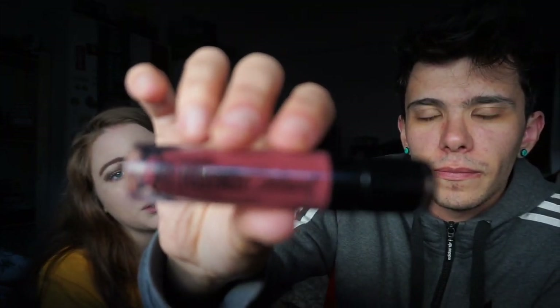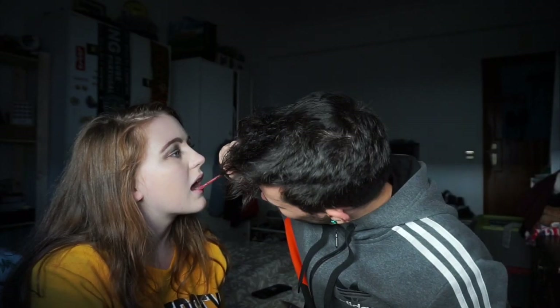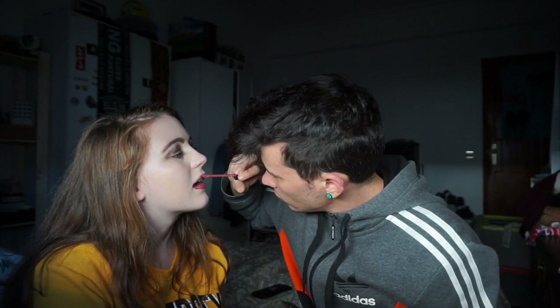He picks up the Wet n Wild liquid lipstick in the shade 'Give Me Mocha.' It's kind of hard to do and he has some problems. He asks if I would kiss him with this on — no, because it's still wet. He asks what about when it dries. I say I would, and he calls that a big fat lie.